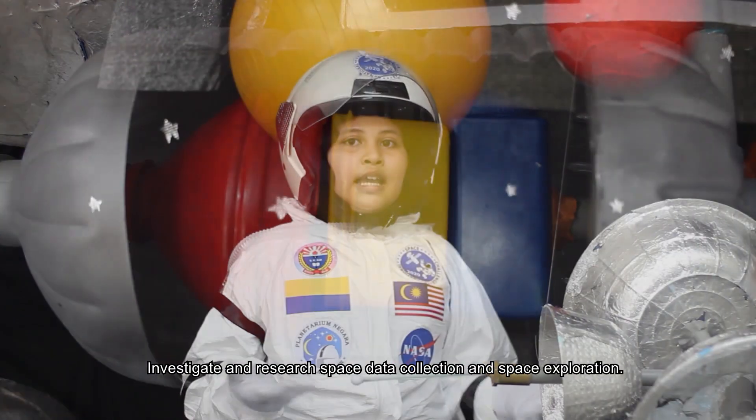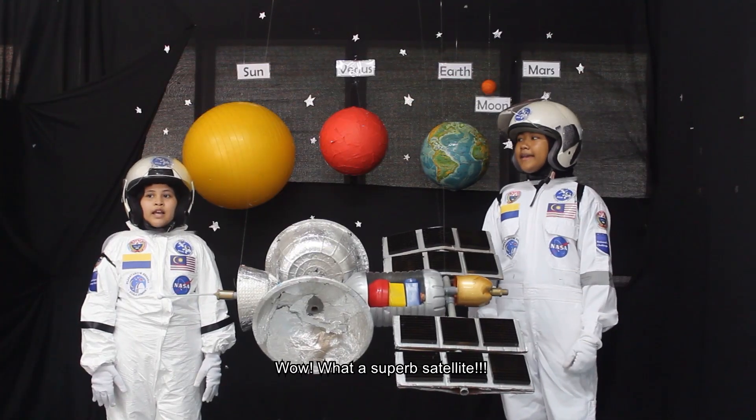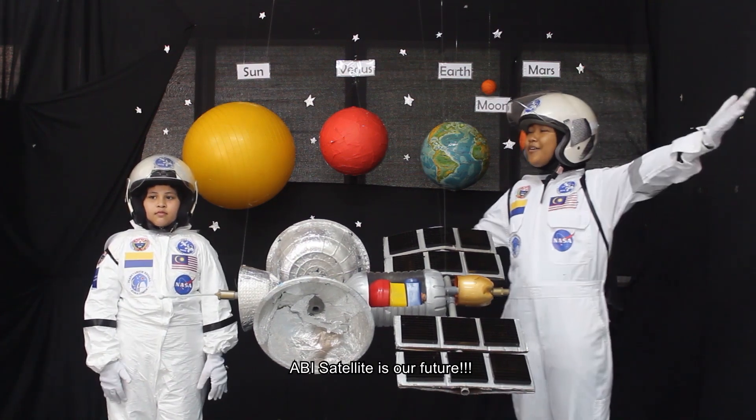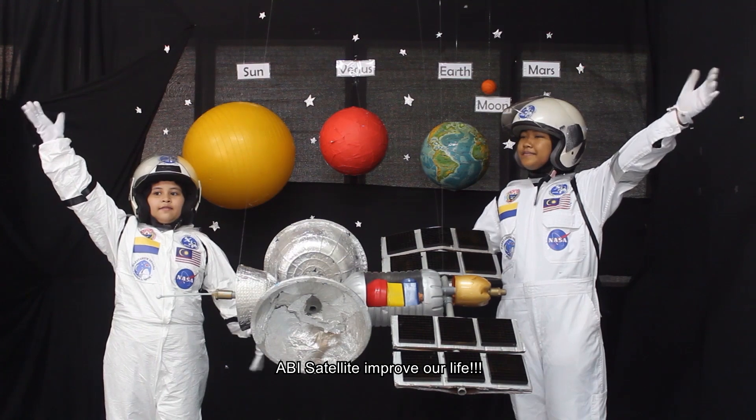Wow, what a super satellite! RB satellite is awesome! RB satellite is our future! RB satellite improves our life!